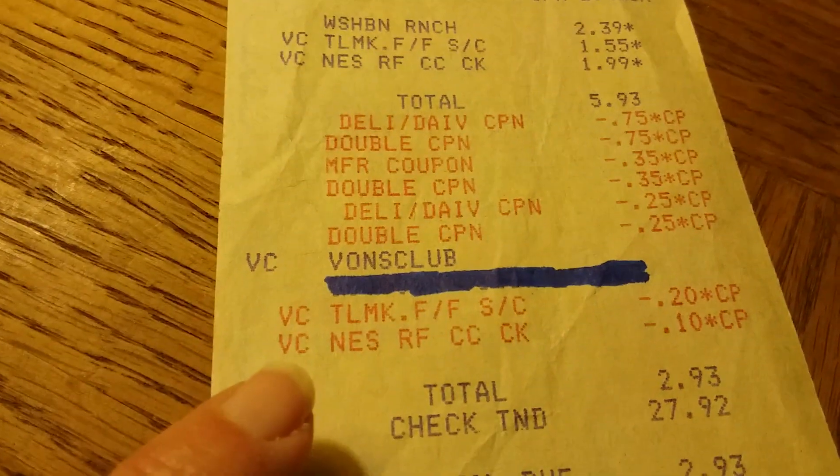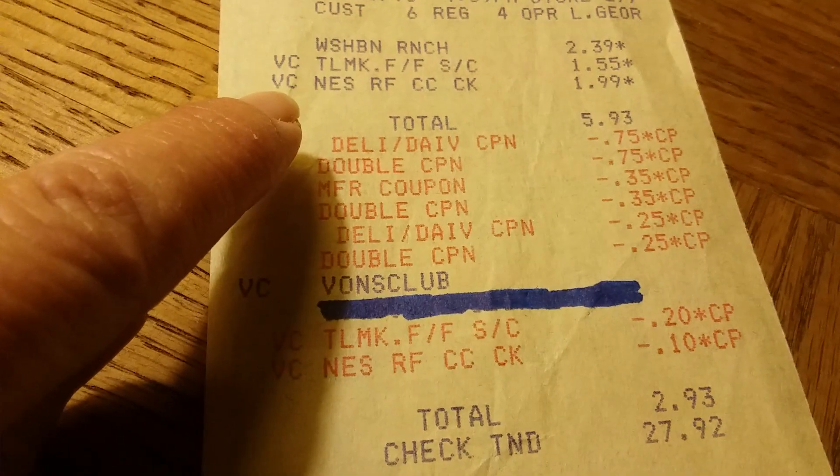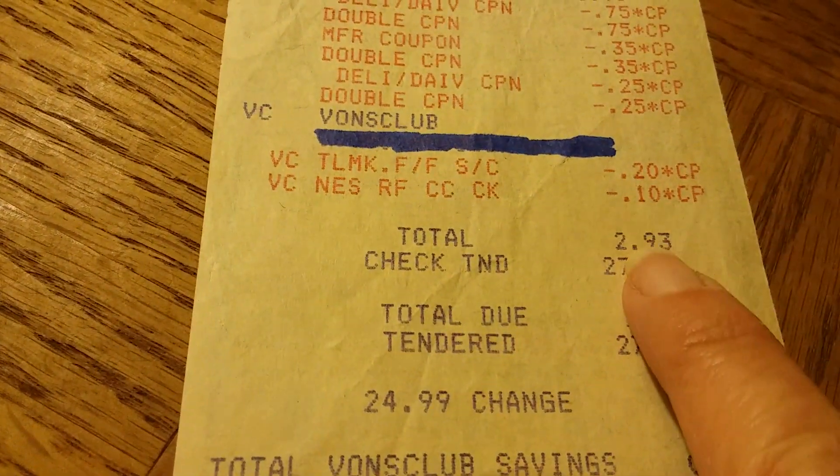And then the chocolate chip cookies — 10 cents came off, and they were $1.89. I can't remember which coupon went with what. So I ended up paying $2.93 out of pocket.